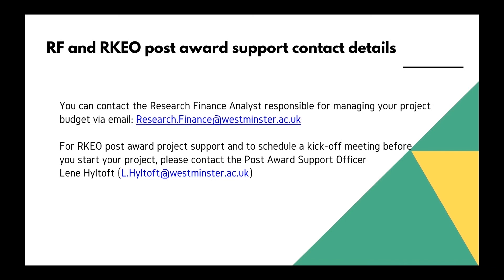Research finance and RKEO post-award support contact details: you can contact the research finance analyst responsible for managing your project budget via email at any time during your project cycle. You can also view research finance presentations at the researcher development website or on the office YouTube site. For RKEO post-award project support and to schedule a kickoff meeting, please contact the post-award support officer Lena Hildsoft. Thank you for your time.